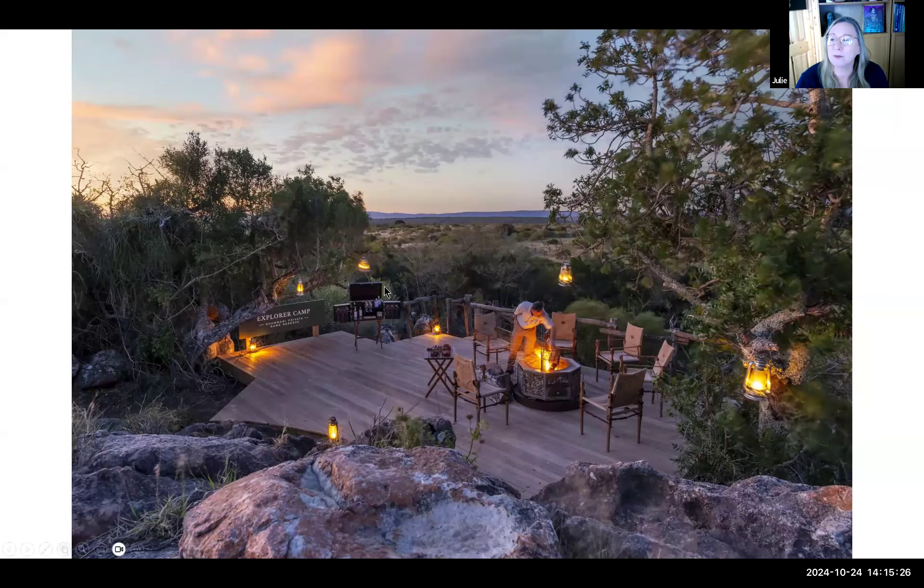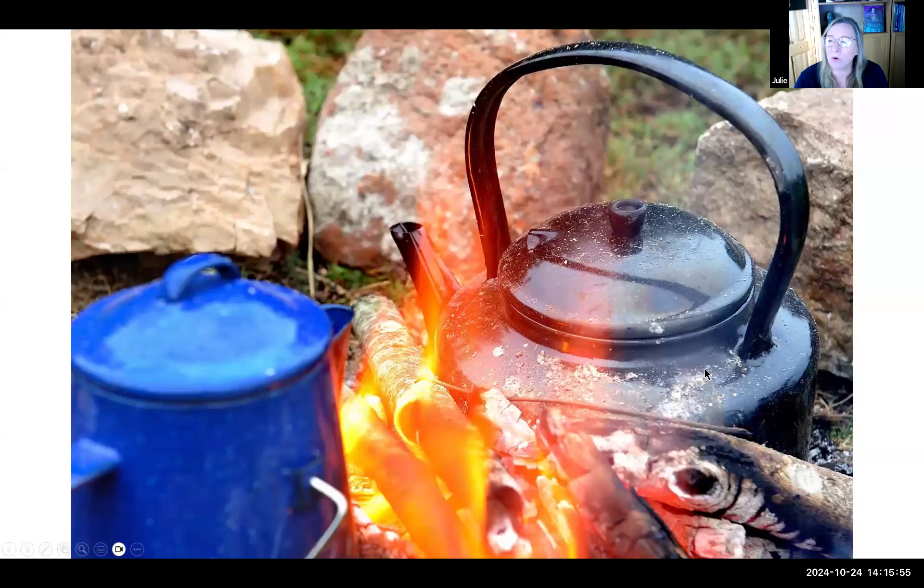The Explorer Camp deck is where everything happens — the fire is kept going permanently. You'll sit around the fire in the mornings with your brunch and in the evenings after dinner. The bar facility on the deck is an important feature! It's a very special, very intimate, retro safari experience — reminiscent of early safaris before luxury five-star lodges. You sit around the campfire in the evenings swapping stories of the day with your rangers.